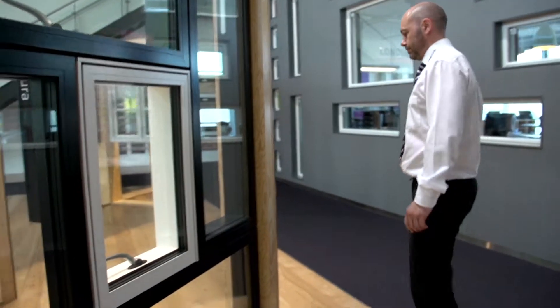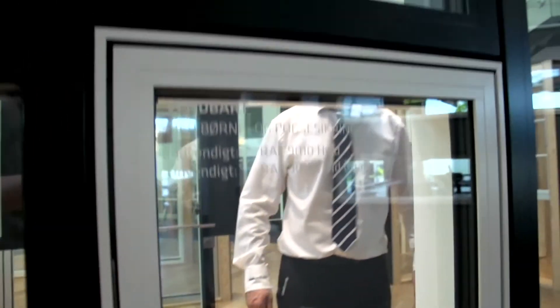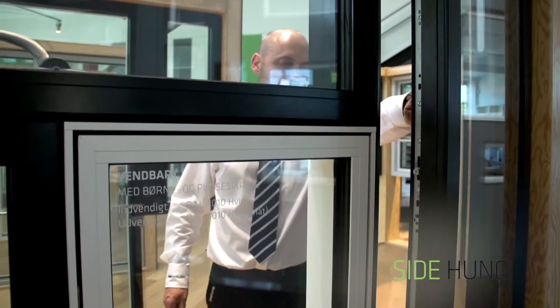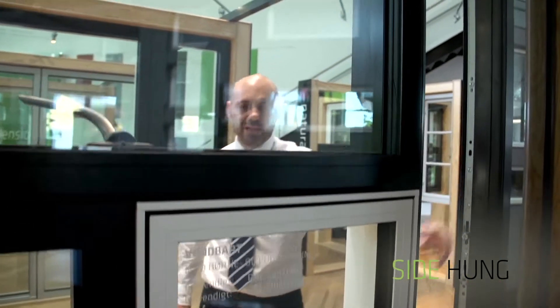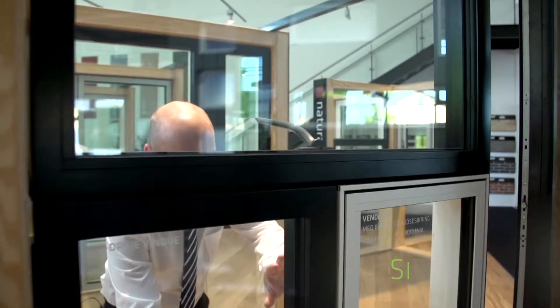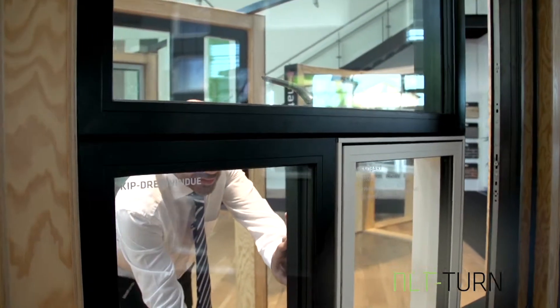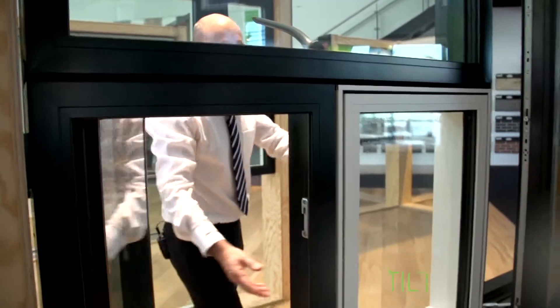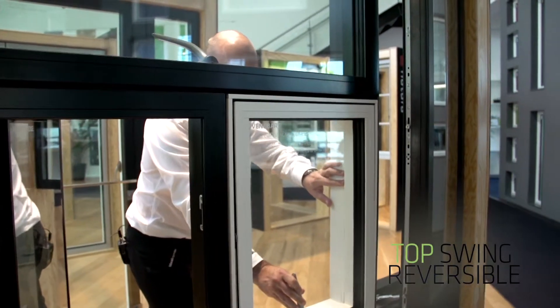Let me show you. Here we have the side hung outward opening on the Futura Plus, and within the same screen we have the inward opening Futura Plus i tilt and turn window, and again we have a top swing window.